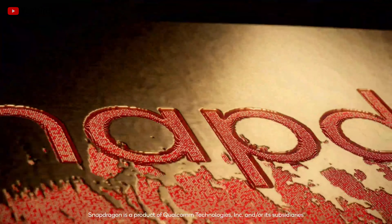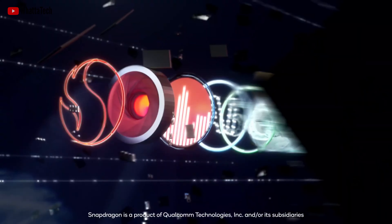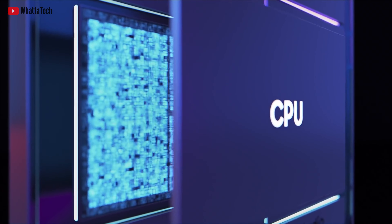The next chip from Qualcomm will also be made by TSMC, so the thermal problems might just be totally resolved. Let me know your thoughts in the comments below, and thank you for listening.